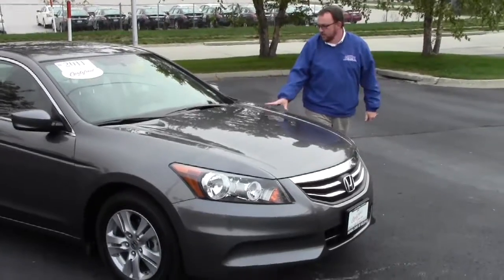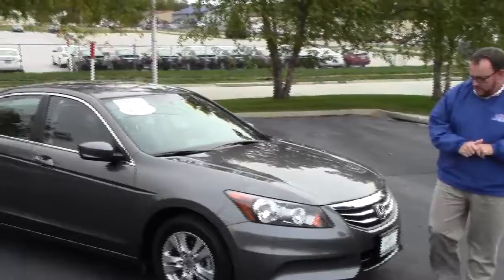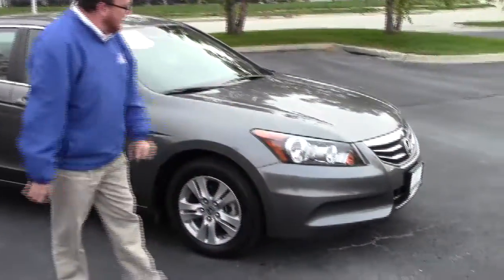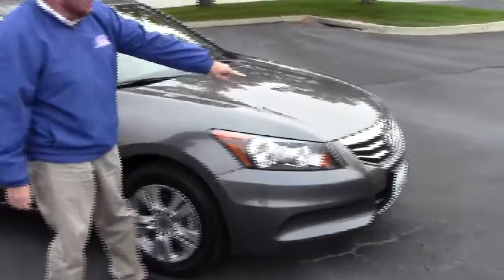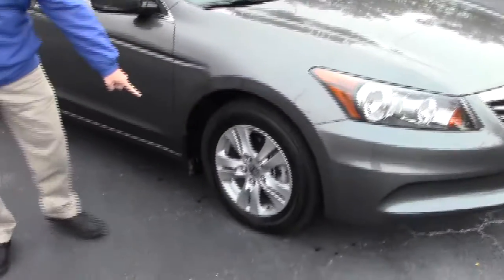Brian Kelly here for the Honda Giant to show you this 2011 Honda Accord Special Edition. It's a one-owner, just in off of trade, with 26,000 miles. It has five mile-an-hour bumpers in the front and back, a chrome accented grille, Lexan covered wraparound headlights, and 16-inch alloy wheels.